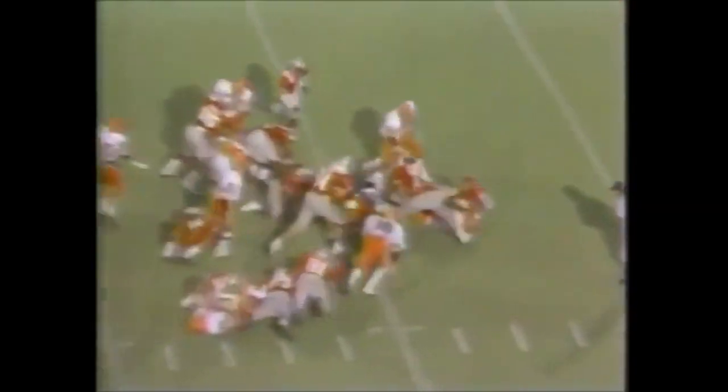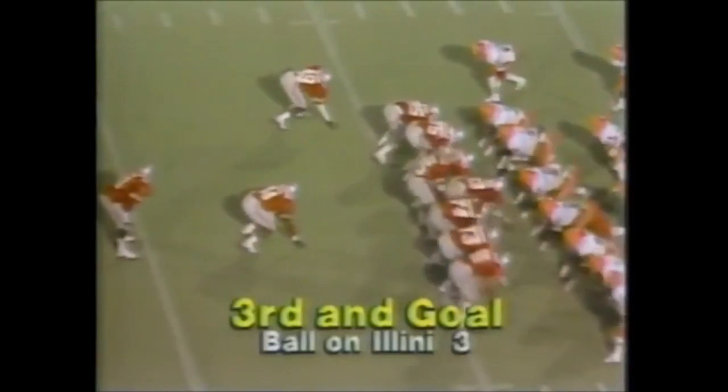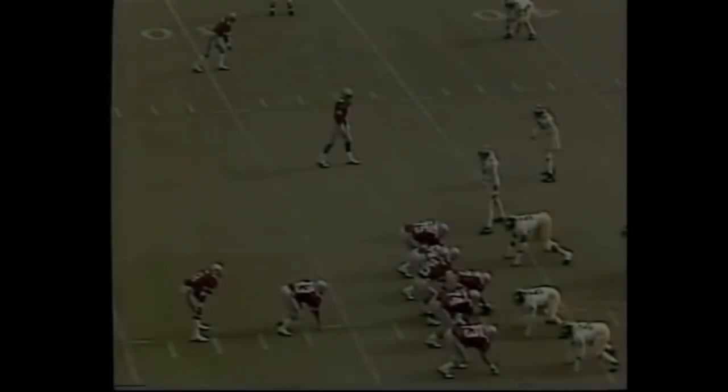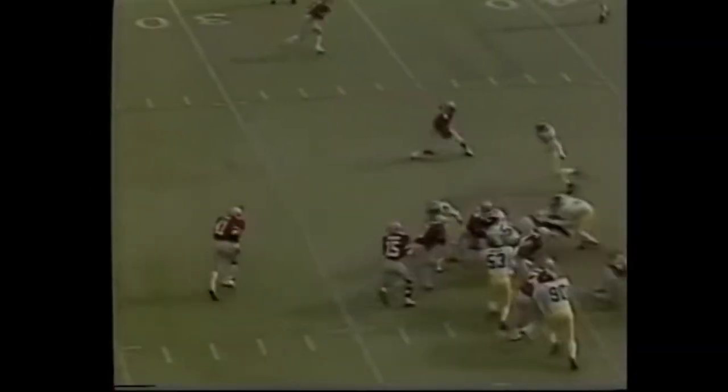A minute 12 to go. Byers to the 5, to the 4, he's down to the 3-yard line. Byers turning the corner. Picks to Byers, has the corner — first down, run out at the 49-yard line.